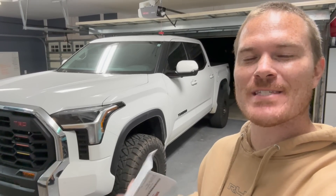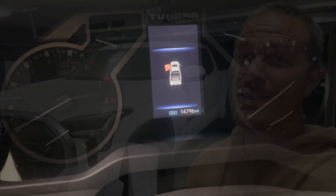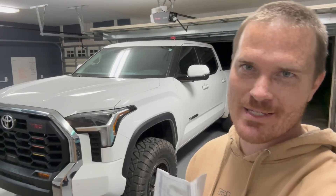Hey guys, Jon here. The Tundra is already at 15,000 miles. I just went ahead and did my 15k service. There were a couple TSBs that they had to fix and also the window issue. In this video, I want to show you everything that they did, fixed, and what they still can't fix.